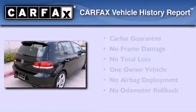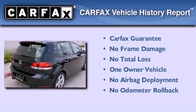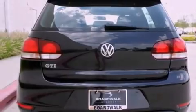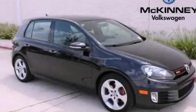This Volkswagen has had only one owner, and it qualifies for the Carfax buy-back guarantee. This vehicle is sure to sell fast. Call and arrange your test drive today.